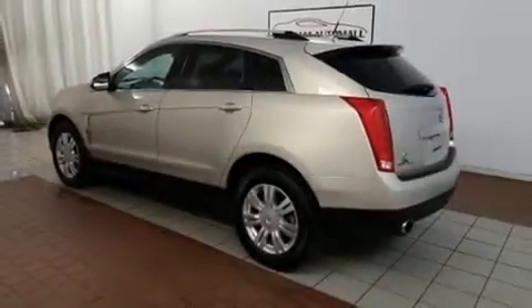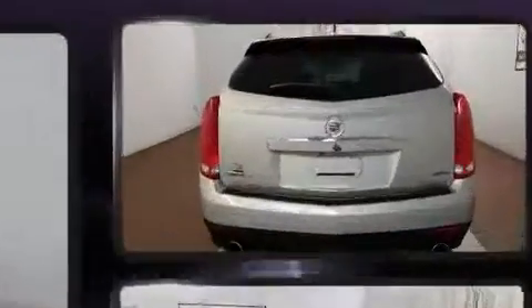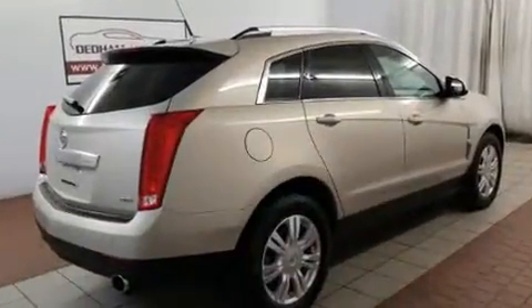The 2012 Cadillac SRX. A 3.6-liter V6 engine pairs with a sophisticated six-speed automatic transmission, and all-wheel drive keeps this model firmly attached to the road surface.